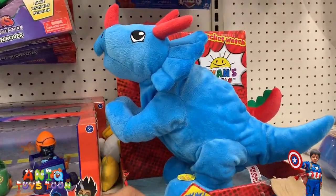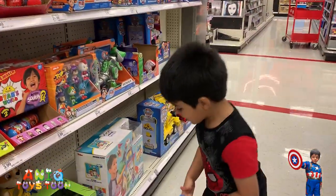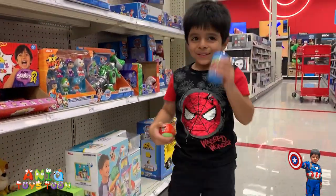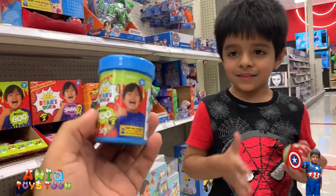So this Dino from Ryan's World does not need batteries. I like this slime! Which one? This one — it's so squishy. Can you show it to me? This slime from Ryan's World is very squishy.